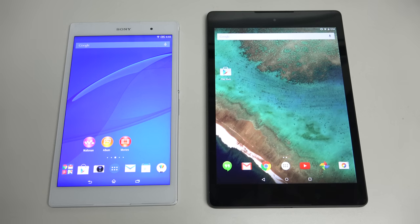Hey everybody, Ed here with the Digital Digest, and today I wanted to share a comparison between the Sony Xperia Z3 Compact tablet on the left and the Google Nexus 9 manufactured by HTC on the right.